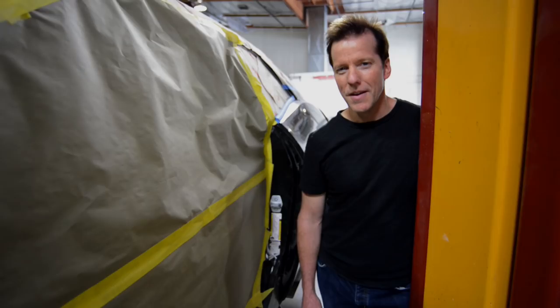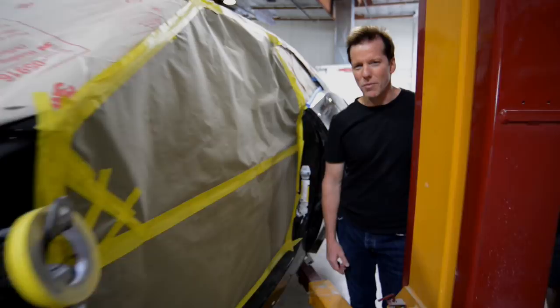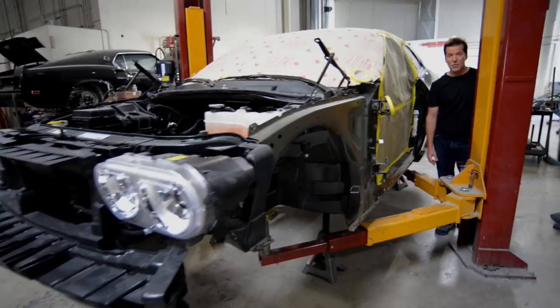So if you walked into a repair shop where your car's being worked on and they told you it was going to be two weeks, and you'd be driving it and it looked like this — would you believe them?